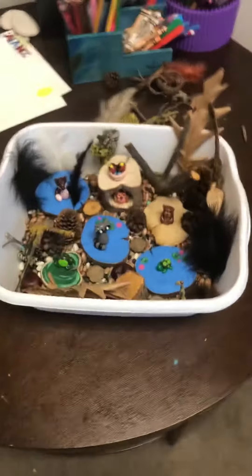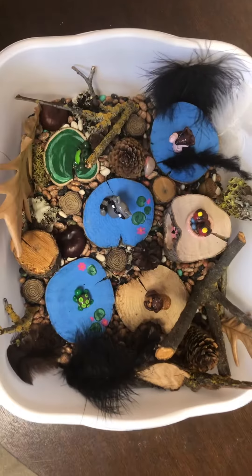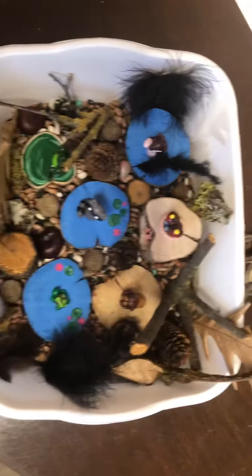Hi everybody, this is Debbie from Ohana Family Counseling. I wanted to do a quick video to show you some of my shelves of the play therapy stuff that I utilize, and a nature sand tray that I've been working on. I want to show you while it's all organized because it won't be this way for long.